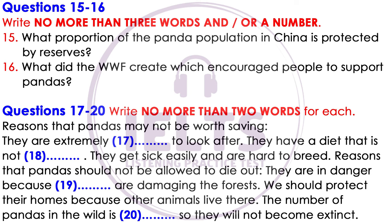Okay, I hope you've enjoyed my short talk on pandas. Are there any questions? That is the end of part two. You now have half a minute to check your answers.